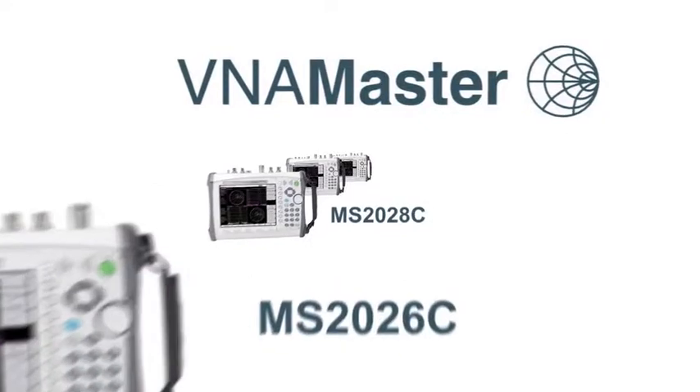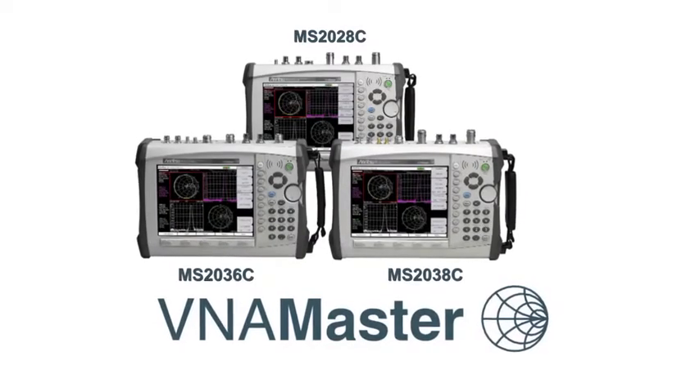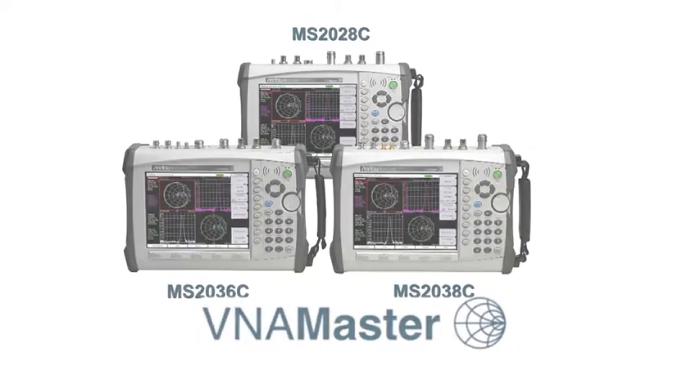The VNA Master offers an all-in-one high performance handheld tool for replacing laboratory-grade vector network and scalar analyzers, vector voltmeters, and spectrum and interference analyzers for accurate test and measurement of wireless systems.